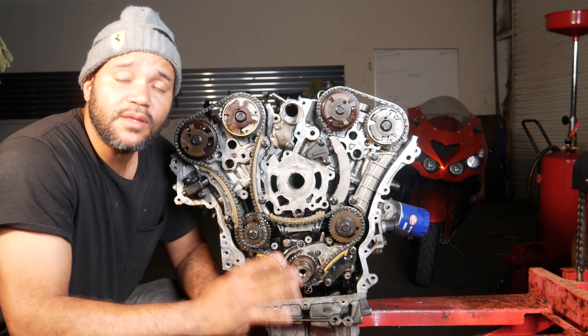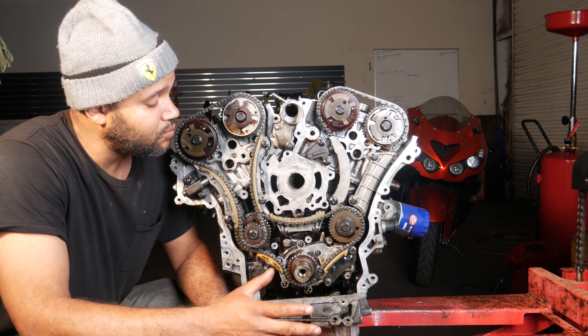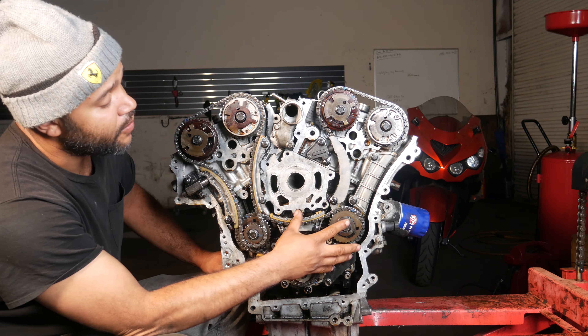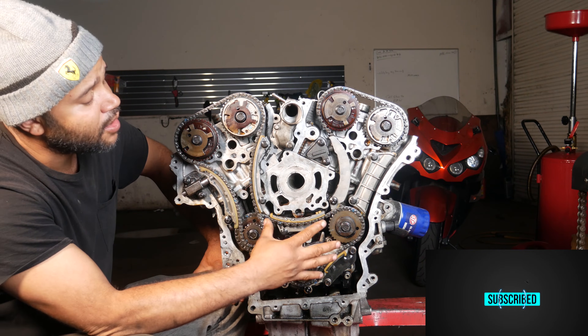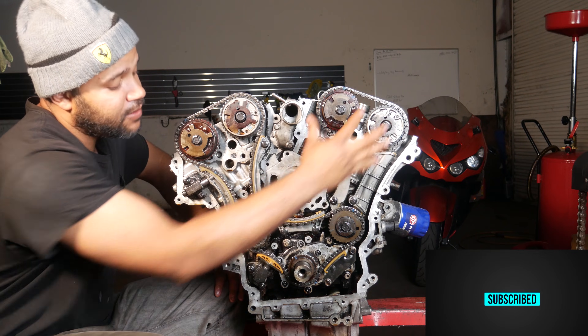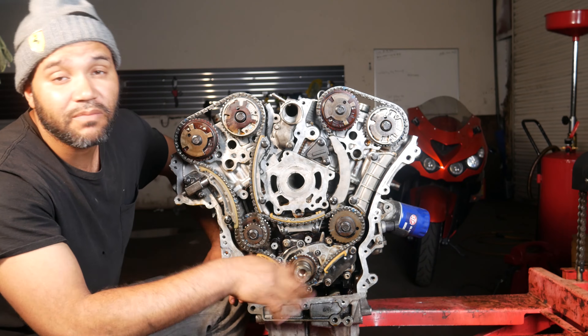The one major problem these engines have is the timing chain problem. This engine has three timing chains — a primary timing chain and two secondary timing chains. What the chain does is keep these four cams and the crank everything in alignment, because everything has to always be in alignment.